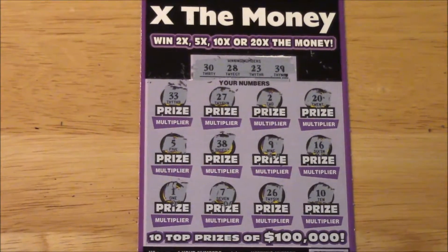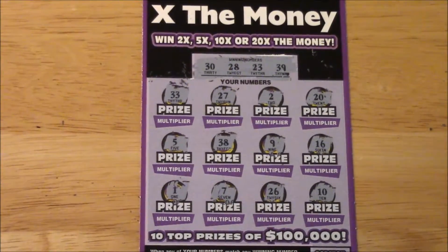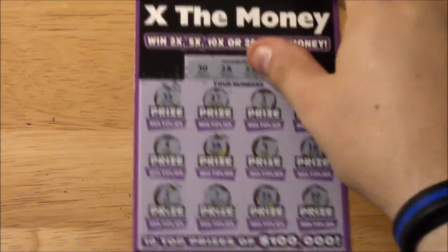33, 27, 20, 38 — nope. Ticket number 21 is a loser guys, we will fling it out of here. Goodbye!